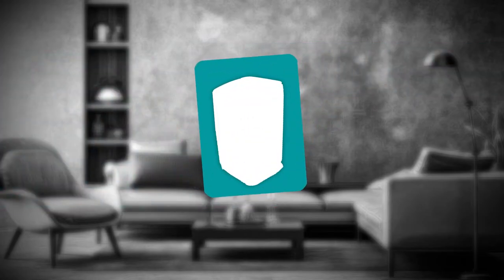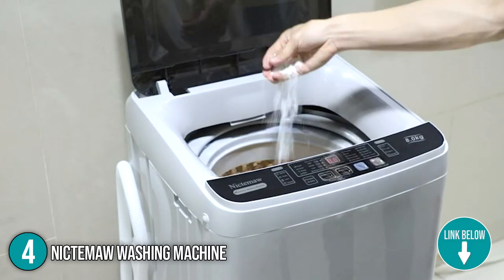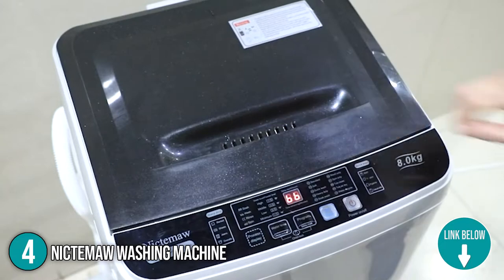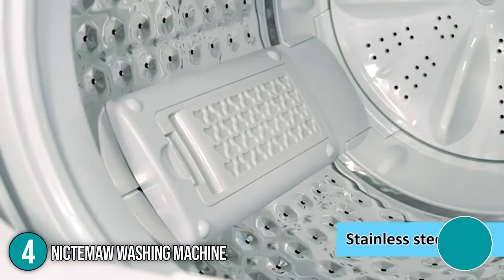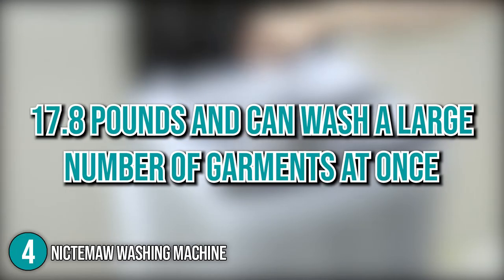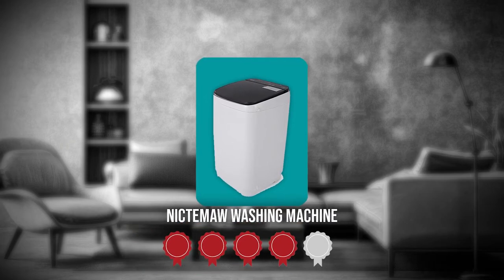The fourth washing machine on our list is the Nictima washing machine. The Nictima washing machine comes with a compact and lightweight design, allowing you to easily move it around your home. It also has a transparent lid that allows you to view and monitor the water and washing conditions. The honeycomb-shaped inner tub has a load capacity of 17.8 pounds and can wash a large number of garments at once. TrustedShoppingEye.com has awarded the Nictima washing machine a four-badge rating.